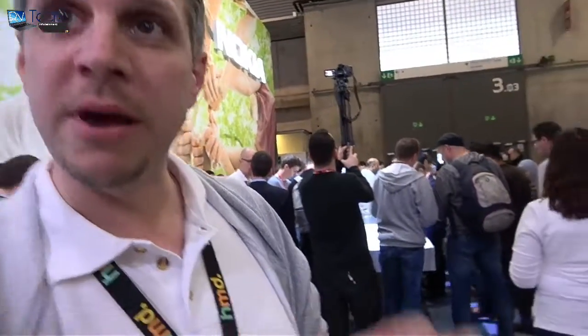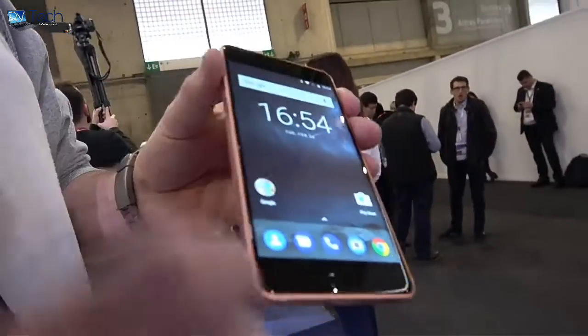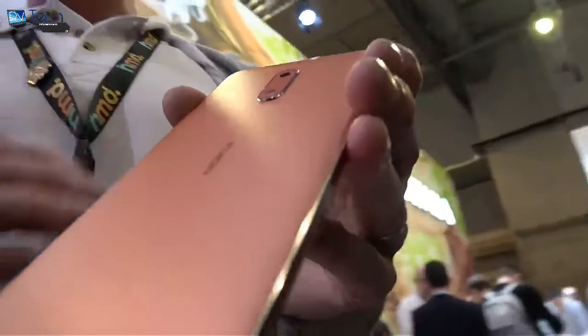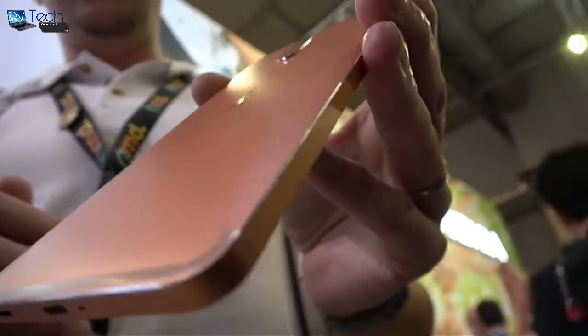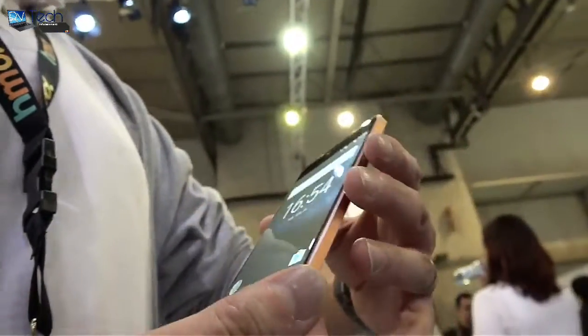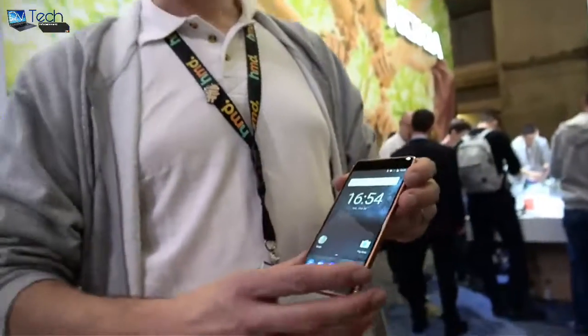If you look at competitor devices, what you often see is sheet metal that's pressed into place. The Nokia 6 is machined from a solid piece of metal, so it's really high quality. And that's the Nokia 6 — it's very simple, very clean.